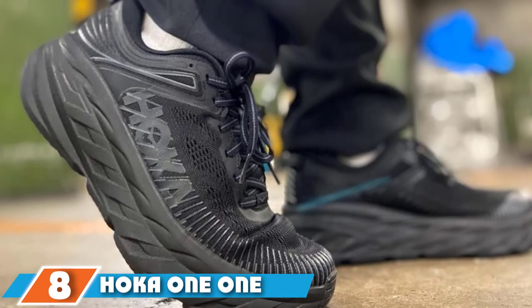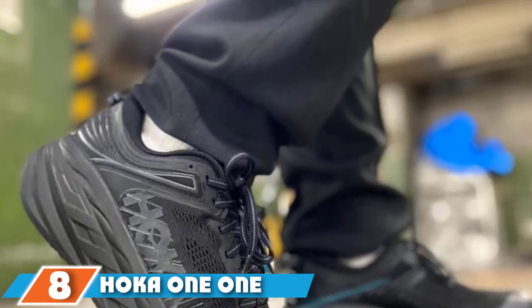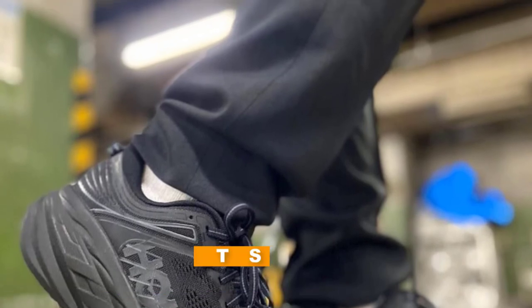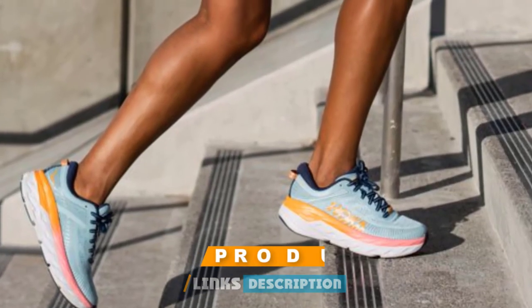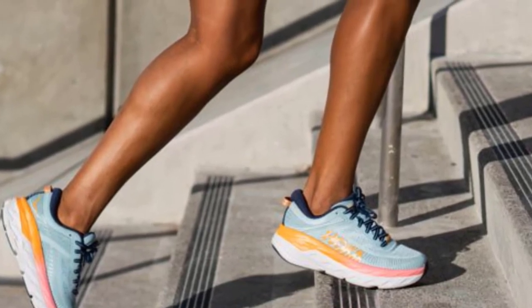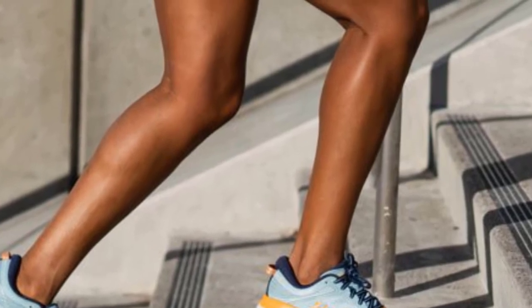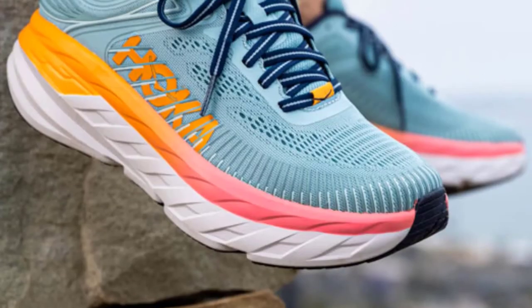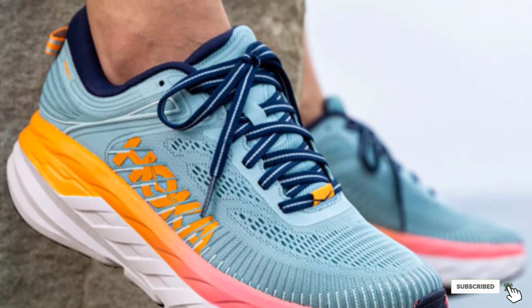The number 8 position is held by the Hoka One One Bondi 7 Running Shoe. If you want a walking shoe with a lot of cushioning, it's tough to beat the Hoka One One Bondi 7. The Bondi's thick midsole cushioning allows for a smooth, efficient ride, and the extra support helps people with existing knee or hip pain. These shoes are pricier than many other walking shoes on the market, but they are definitely worth the cost for the quality, durability, and performance.